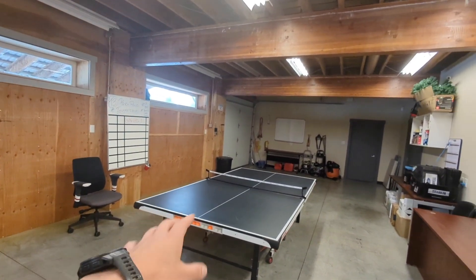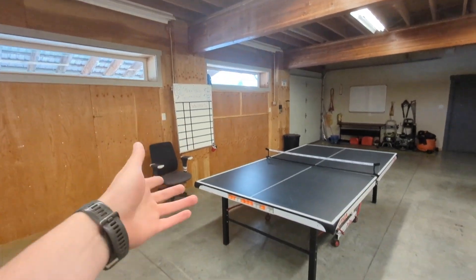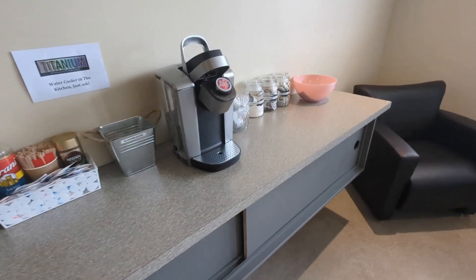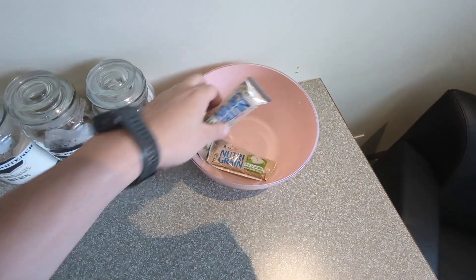I'll show you something cool we have in the office — a pretty sweet ping pong table. There are tournaments that happen during the day, it's actually pretty cool. I've never worked somewhere where you get to play ping pong.